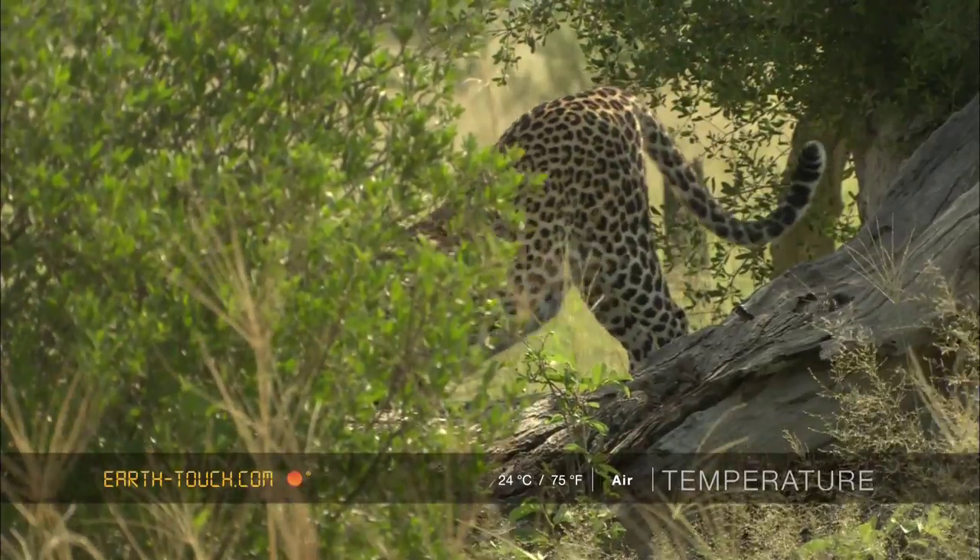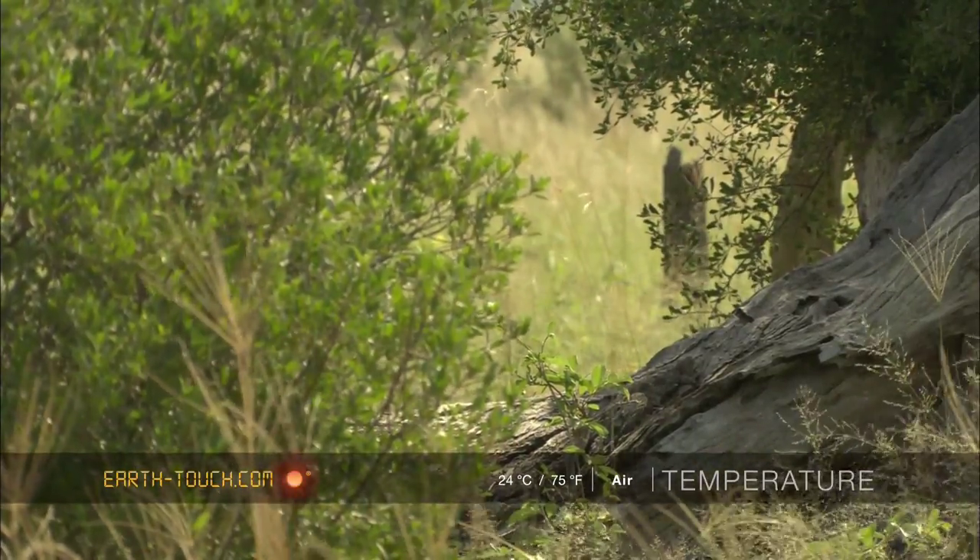After a bit of stretching and a bit of cleaning, she moved down and headed towards the tree.